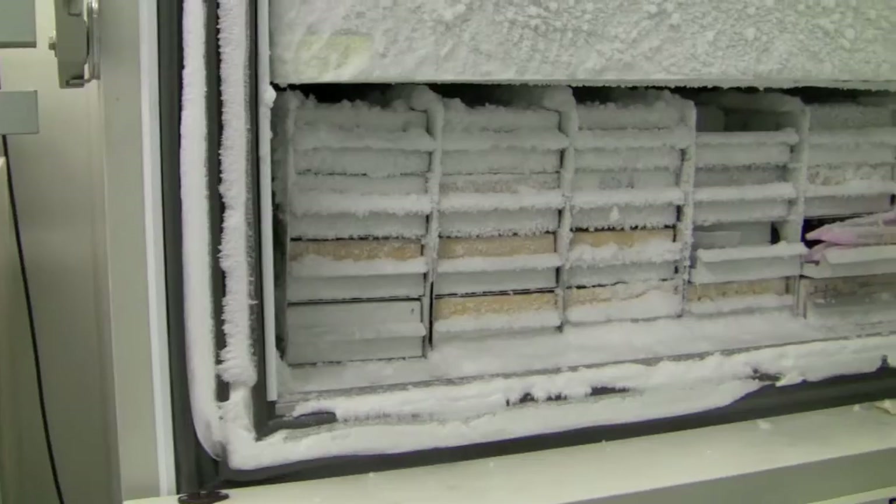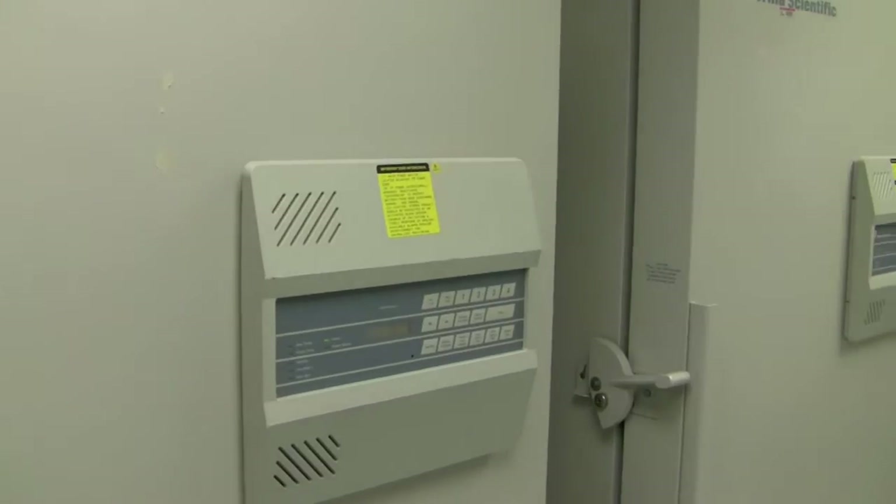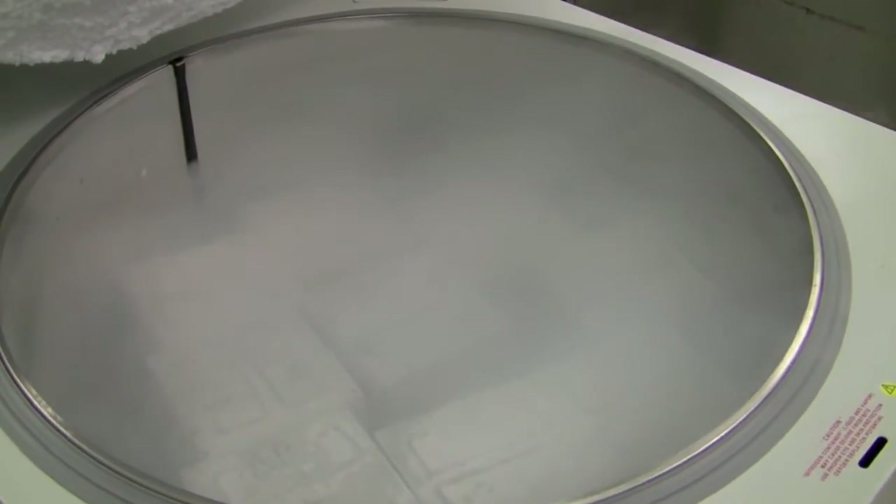Hi, I'm Vera. Specimen inventory control is often a costly, time-consuming process for modern laboratories. Using RFID tags for lab sample management prevents mistakes, improves patient safety, and adds efficiency to laboratory operation.